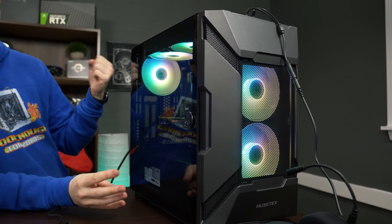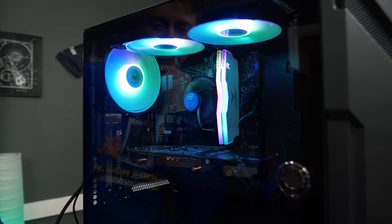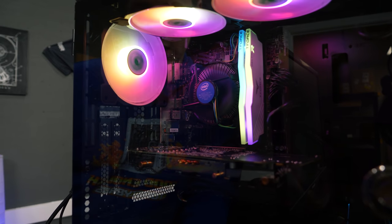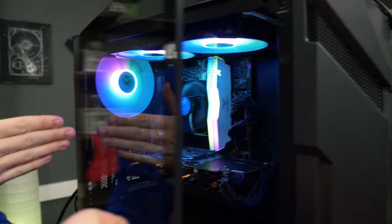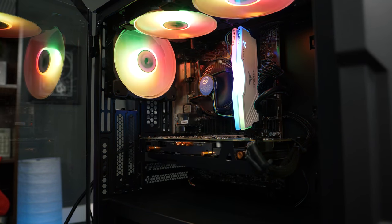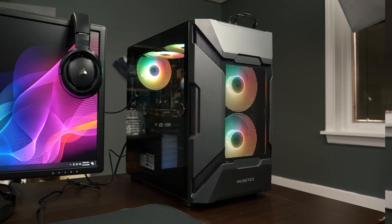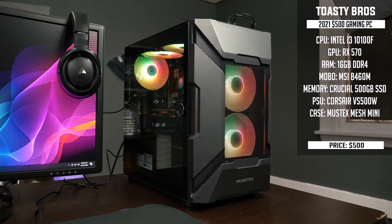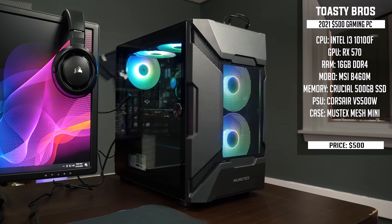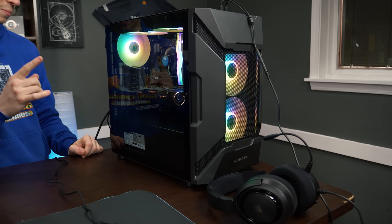So this is a $500 computer, give or take, depending on the time of year and if parts are in stock. We have the Intel i3-10100, which is a four-core eight-thread processor, pretty on par with the Ryzen 3100 or 3300X. We have an MSI B460M motherboard, 16 gigs of Delta RGB Team Group RAM, and an RX 570 — we recommend buying it used off eBay. We have a 500 gig NVMe SSD, the Corsair VS 500-watt 80-plus certified power supply, and the Mustex MK7 case, which comes with five RGB fans pre-installed and pre-wired. We also did a full build guide with a POV shot for this exact setup.